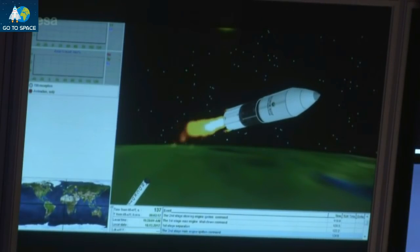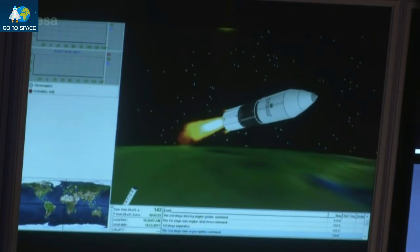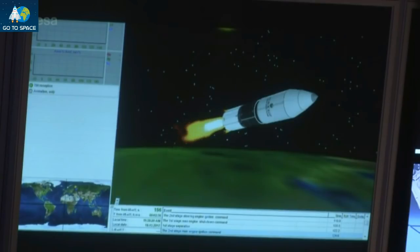We're coming up to the point where we have the scheduled first stage separation — separation of the first part of the launcher. It's burnt its propellant and it can fall back down to Earth, because the whole point is to lose weight. The lighter we are, the faster we go. It's a basic law of physics.